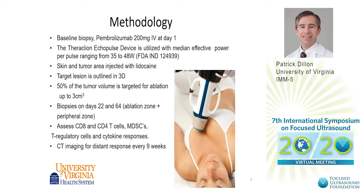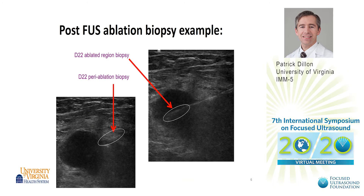The methodology for this study involves the use of pembrolizumab at the FDA approved dose of 200 milligrams. The device for ablation is the Echopulse device at a standard power. The skin area is anesthetized with lidocaine and tumor volumes are selected up to 50% of the target lesions. Biopsies are performed at baseline, day 22, and day 64, and we're assessing these biopsies for T cells, MDSCs, and regulatory cells.